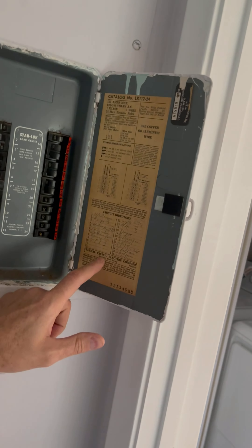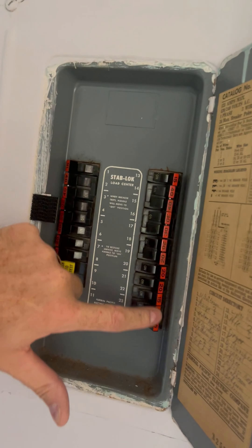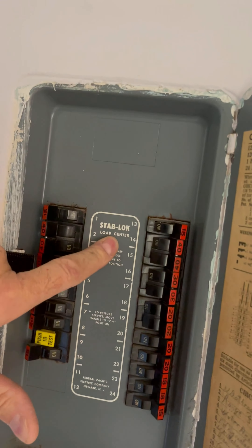The electrical panel located here in the master is made by Federal Pacific. That's a known fire hazard. Telltale signs are going to be the orange breakers right here. Stab-lok, which is the worst kind, but all Federal Pacifics should be replaced. That should cost around $1,500 to $2,000.